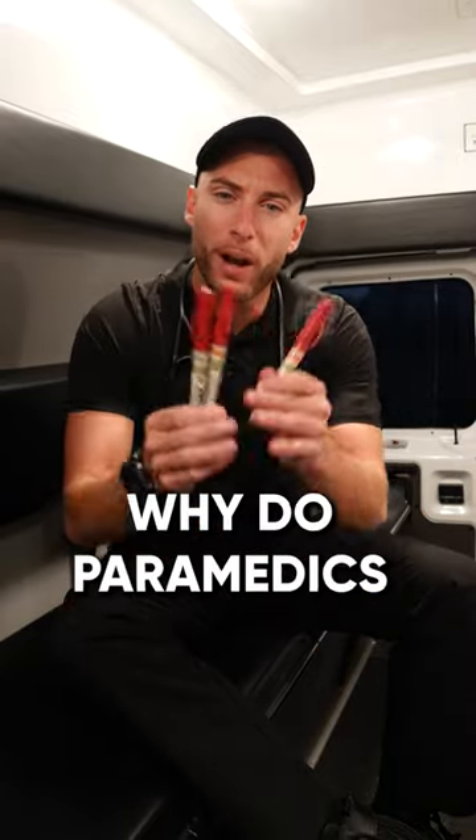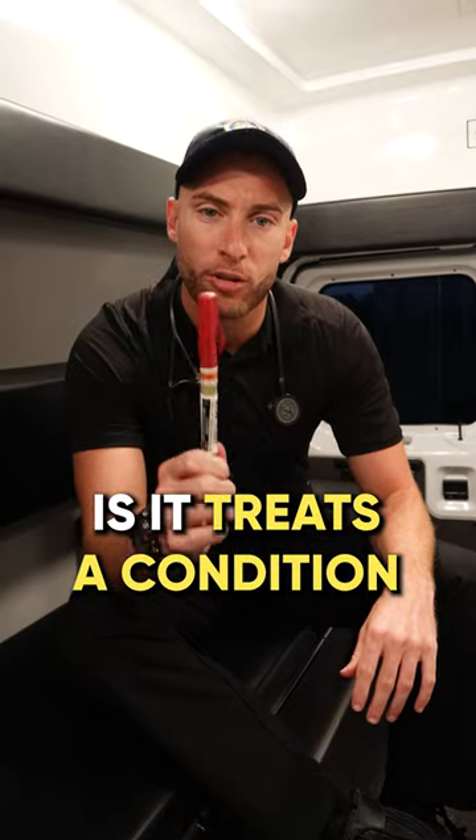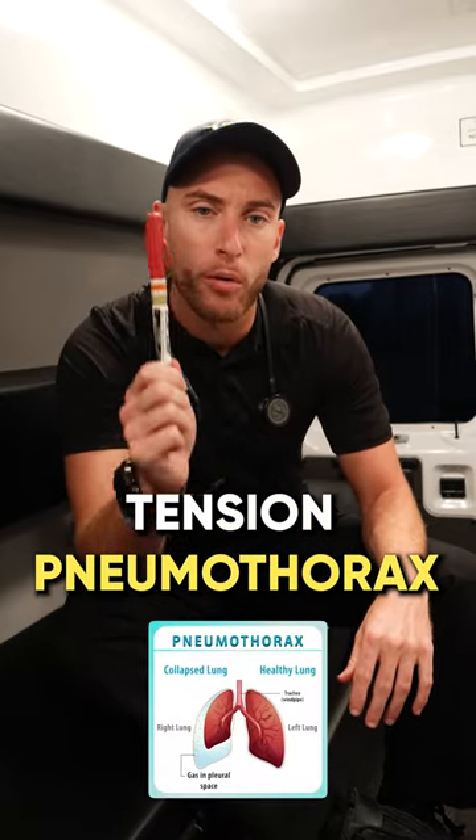I have here three red needles. Why do paramedics carry these? The reason is it treats a condition called tension pneumothorax.